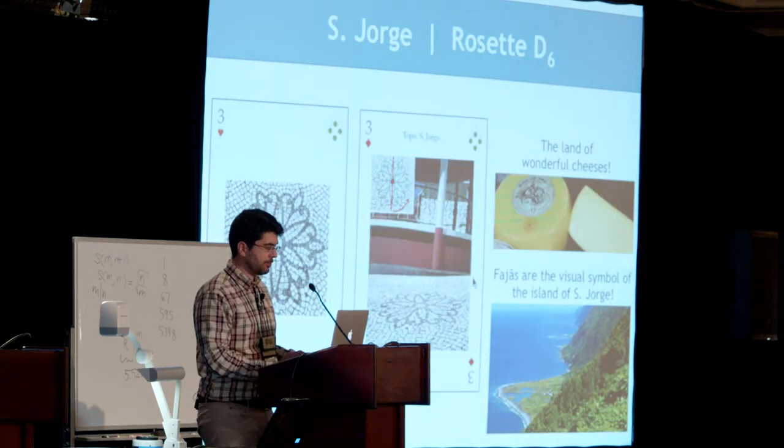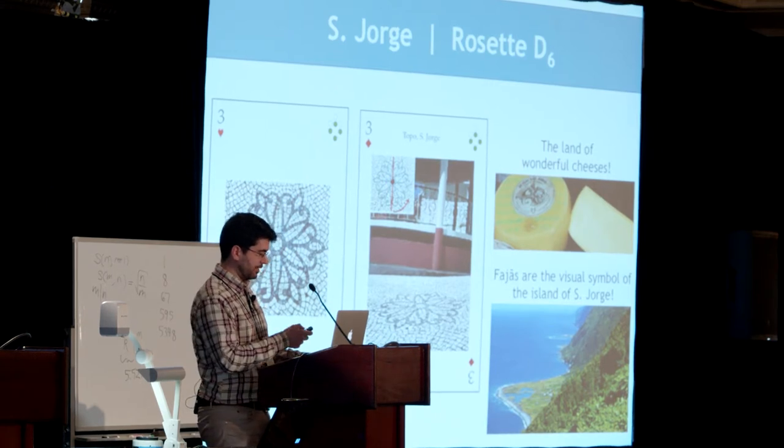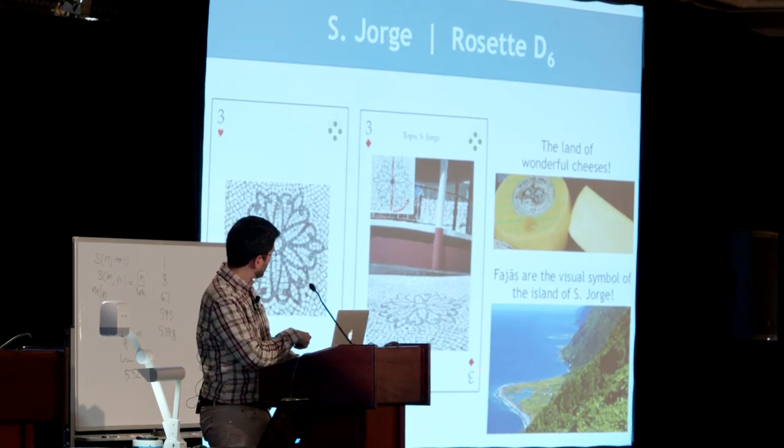Now let's visit São Jorge. We find another rosette here. This rosette has mirror symmetries. São Jorge is the land of wonderful cheeses. Fajãs are also a visual symbol of the island — they are these tongues of land.